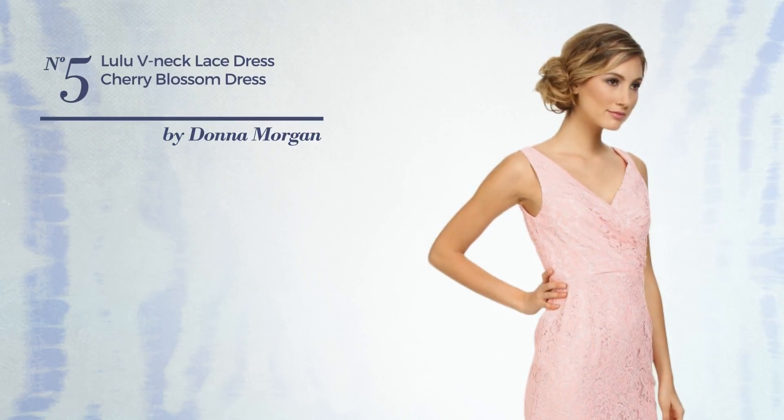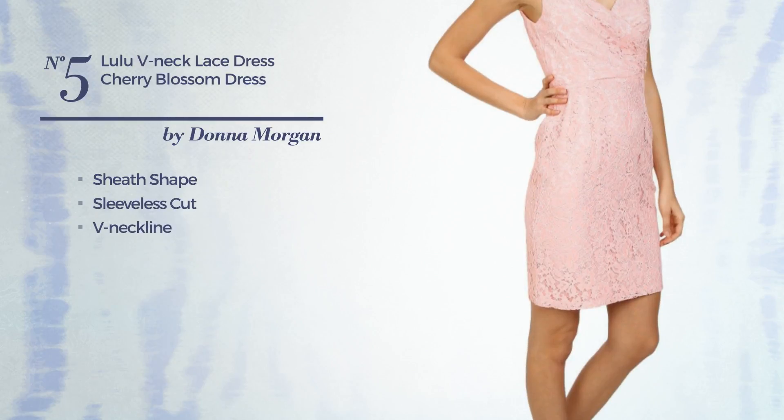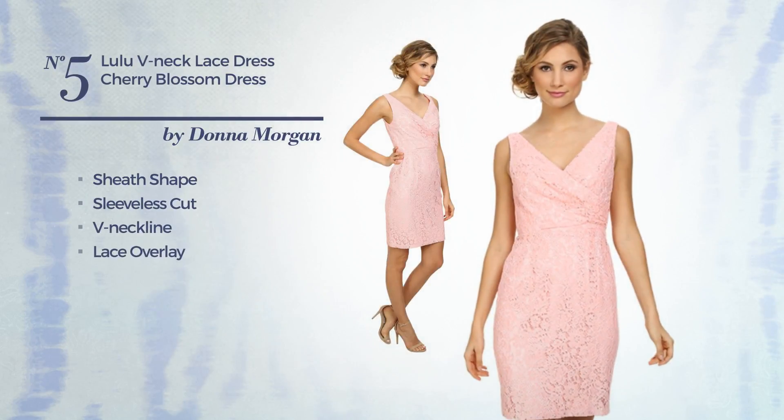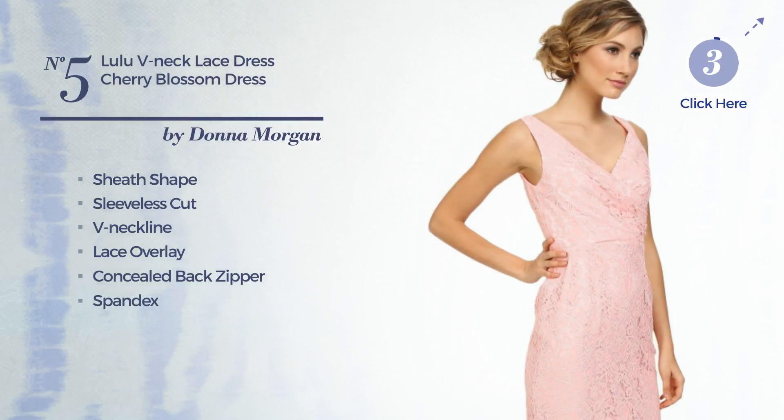Number 5: A Head-Turner Sheath Dress. Featuring a sleeveless cut with a V-neckline, as well as lace overlay and a concealed back zipper, crafted from quick-drying spandex, embellished with lace. Available uniquely in this color.